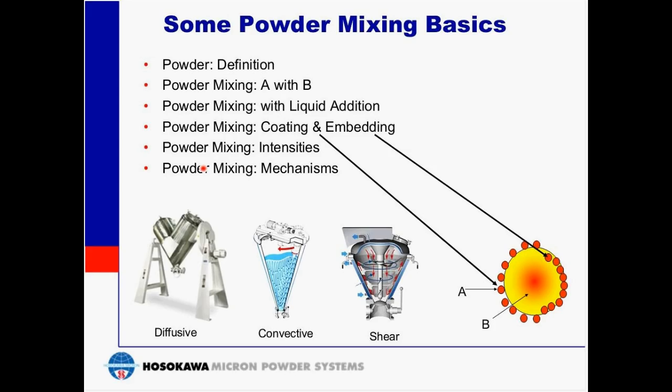Based upon the characteristics of the powders and the end results desired, the mixing intensity may be high, medium, or low, and each involves a different type of mixer. A low-intensity mixer would tend to be slow, with tip speeds in the range of one meter per second, whereas a high-intensity mixer would have tip speeds in the range of 25 meters per second or more.